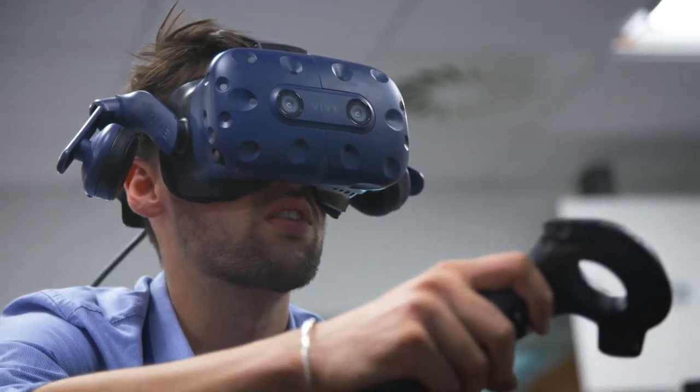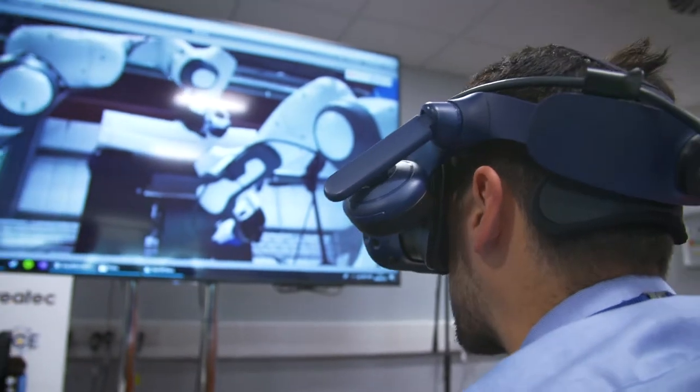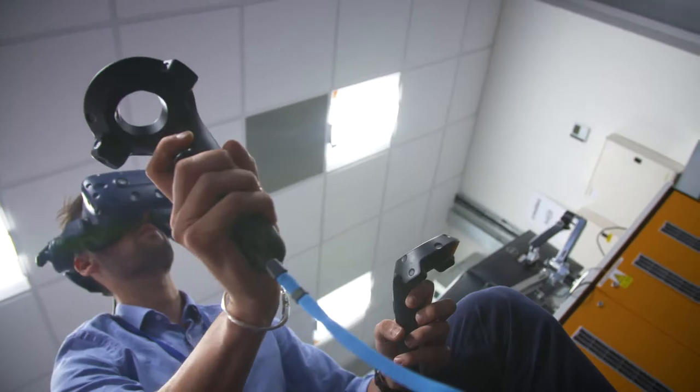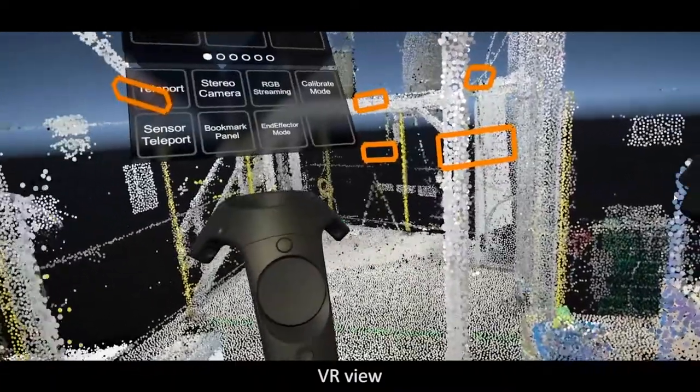Everything in the system can be accessed through a pair of VR controllers to actually direct and control the motion of the individual robots through gestures, to click through the different software modes, to make measurements, to interact with the data in any way. Just like your mouse and keyboard is enough to use all of the software on your desktop computer, we found that with the right interfaces, one set of VR controllers is enough to control and interact with all of the sensors, all of the data, and all of the robots in the project.